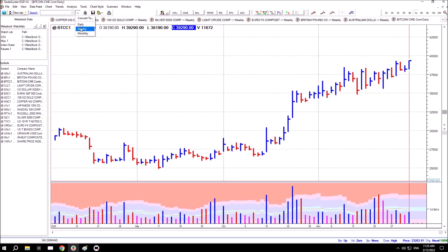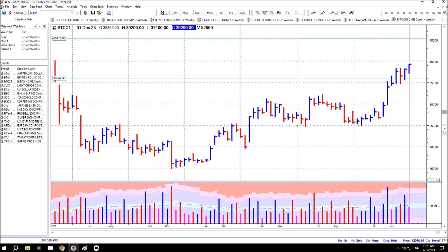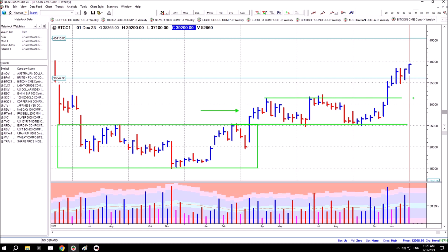Back to the weekly chart. That all makes sense — you've got accumulation in the background, a period of consolidation following a breakout, and then an acceleration up to the next higher level.